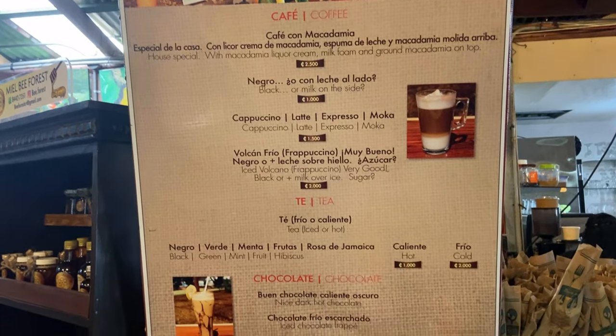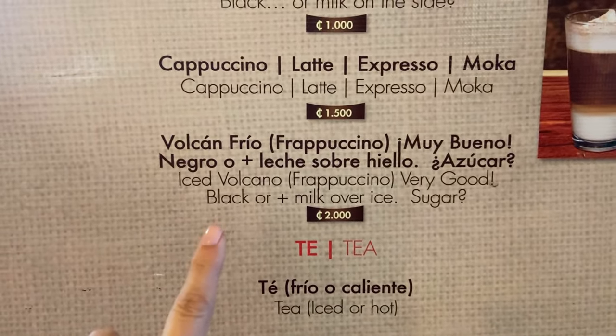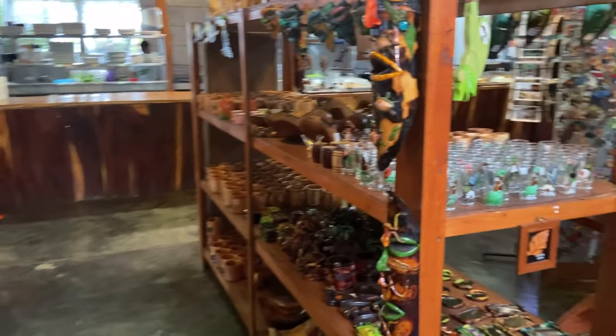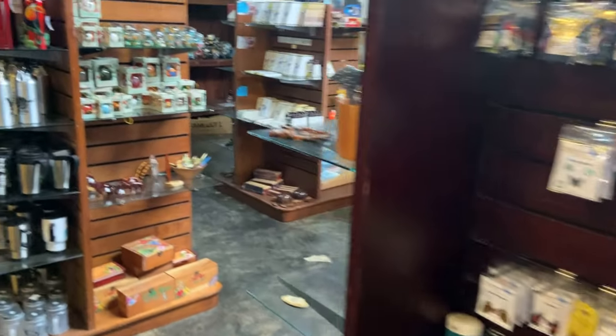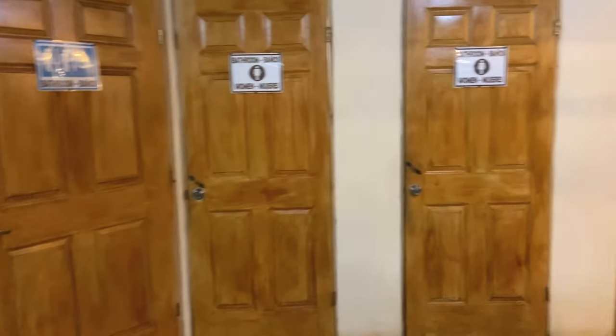These are the coffees. This Vulcan Frio is really good. Here's all the souvenirs. And the bathrooms.